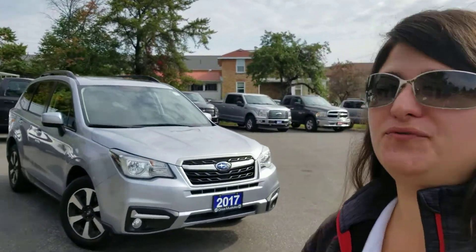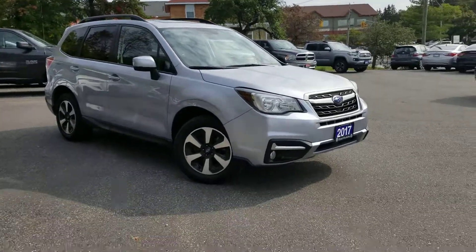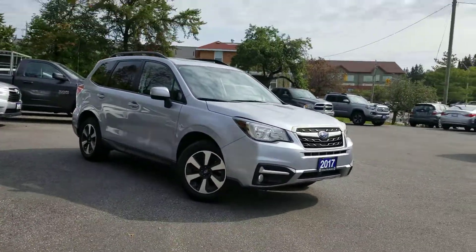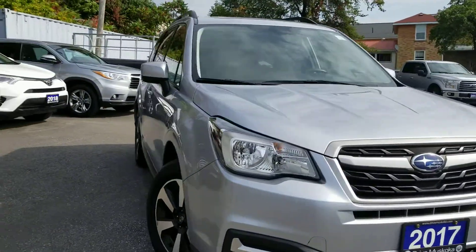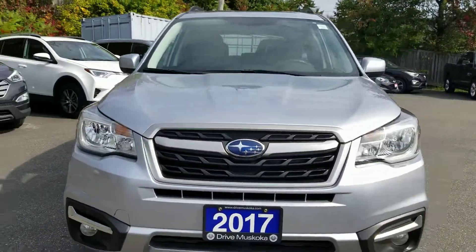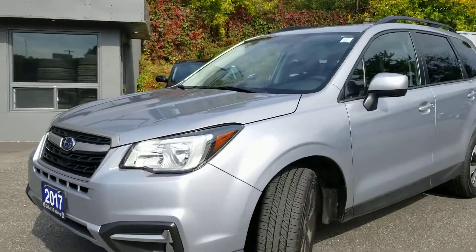Good day, this is Polly here at our Hyundai in Muskoka location. Thank you for your interest in the 2017 Subaru Forester. It is a manual transmission. The vehicle does appear to be in really good shape — there are no accidents reported in the history of the vehicle. I've shared the Carfax report for you to view.